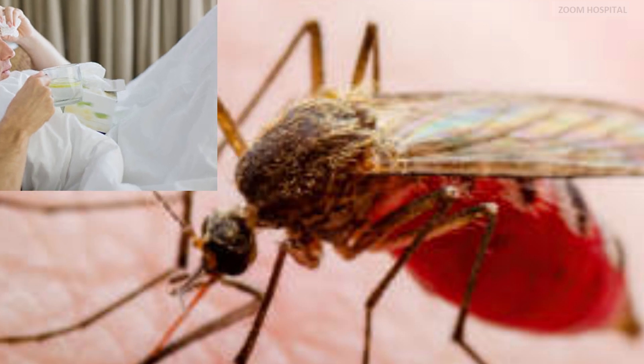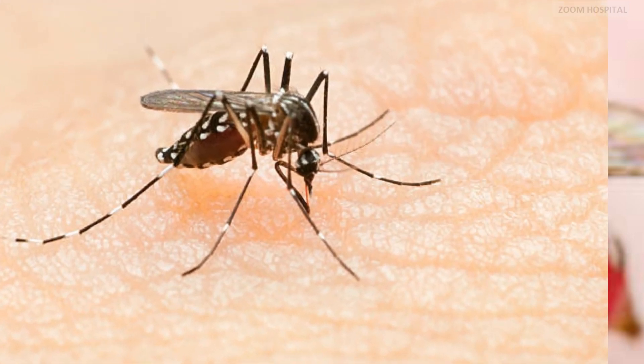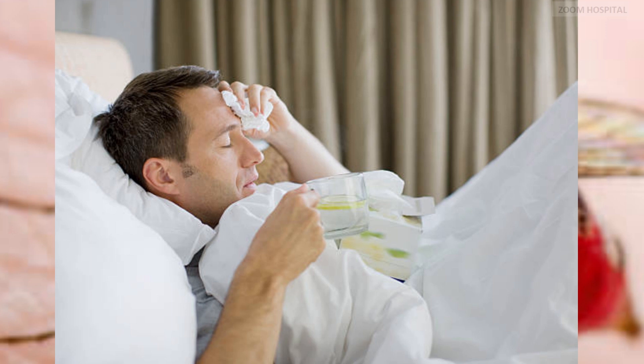Malaria is usually a serious and sometimes fatal disease caused by a parasite that commonly infects a certain type of mosquito which feeds on humans. People who get malaria are typically very sick with high fevers, shaking chills, and flu-like illness.